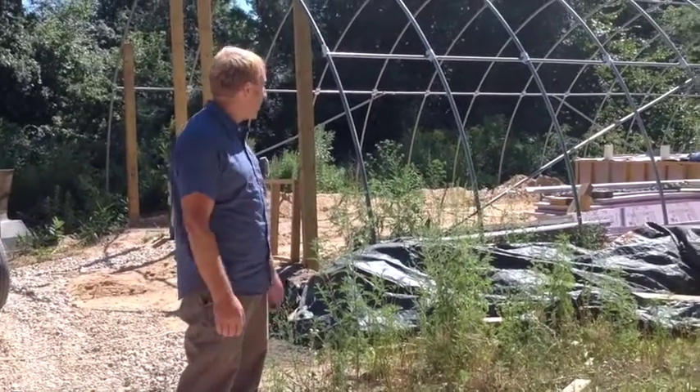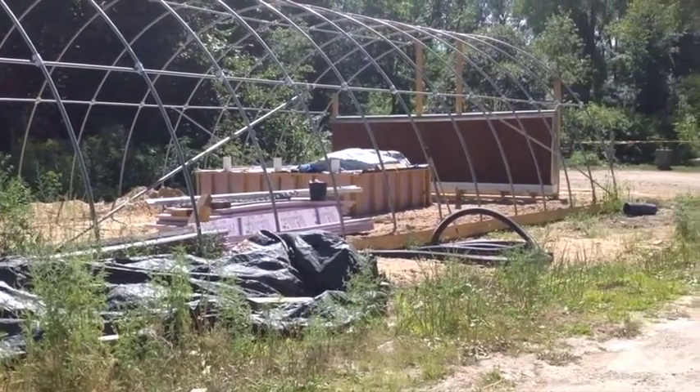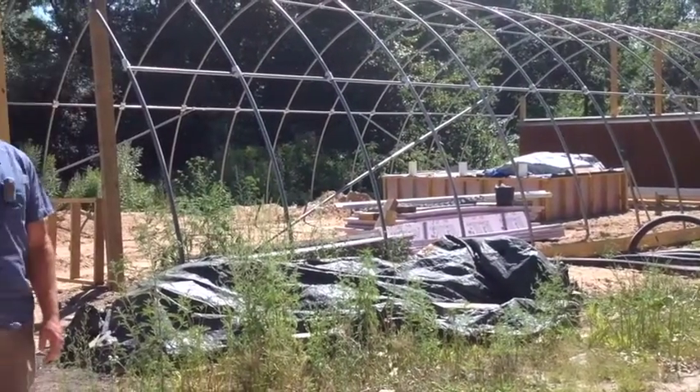This will be a double poly inflated greenhouse, 30 by 50. We might experiment with some unusual heating schemes using some of the water as a heat sink.